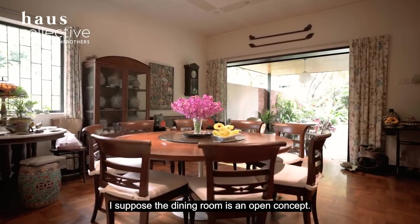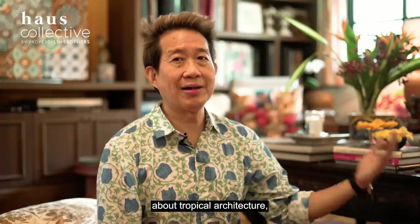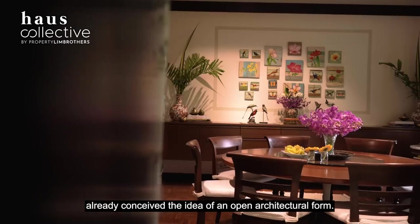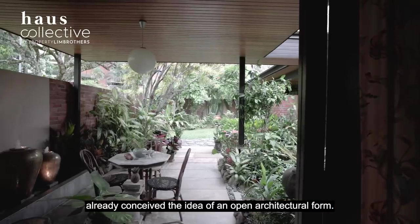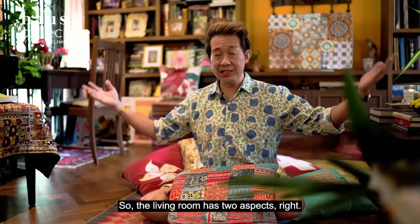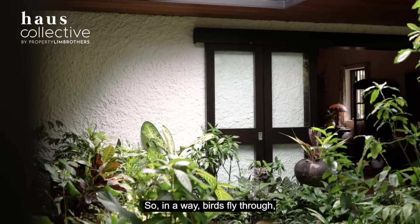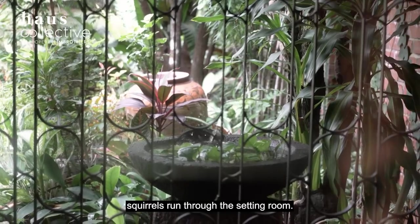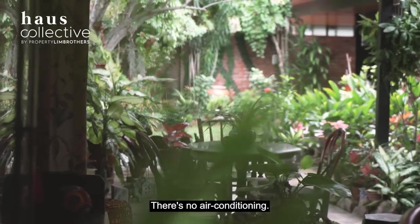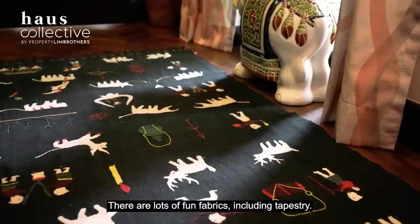The dining room is an open concept space, even before we spoke about tropical architecture. My uncle redesigning the home in the 70s already conceived of an open architectural form. The living room has two aspects — one side faces the garden, the other faces the indoor garden. Birds fly through, squirrels run through the sitting room. It's always been really open, there's no air conditioning. It's a room that we also entertain in.